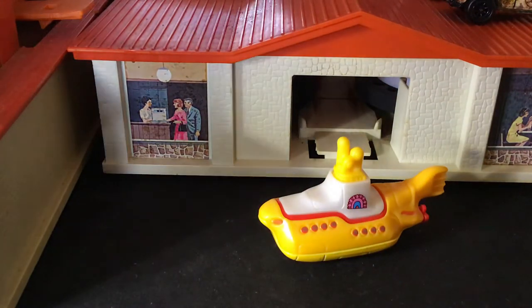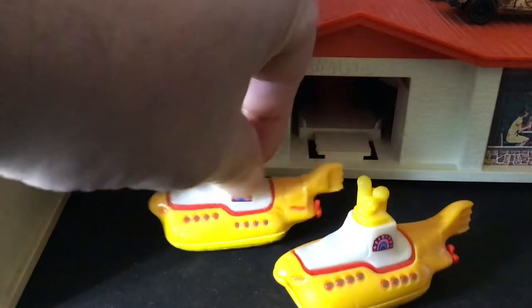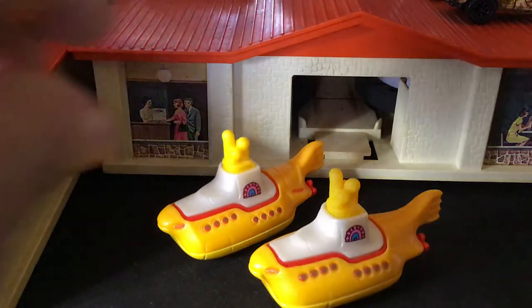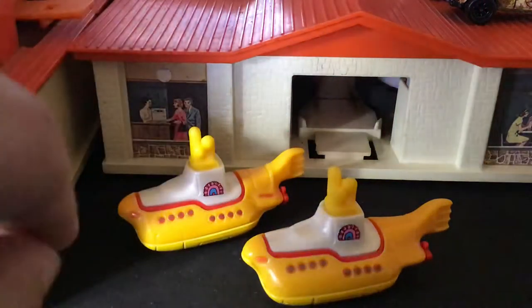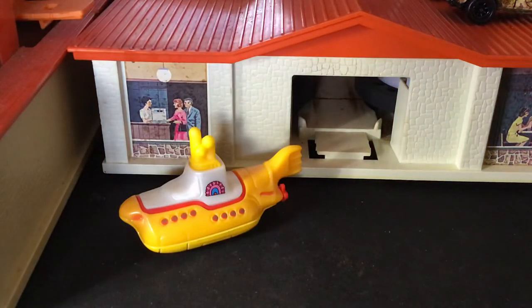There's a couple of Yellow Submarines from the Beatles — they had an animated cartoon, very psychedelic, featuring the Yellow Submarine. They also have a song, kind of a goofy song called Yellow Submarine. Here are two variations. I think this is the first one that came out, and this one I think was this year — it has the Hot Wheel logo on the back. That's pretty much the only difference I could see. The bases are the same, it's just the Hot Wheel logo on one.